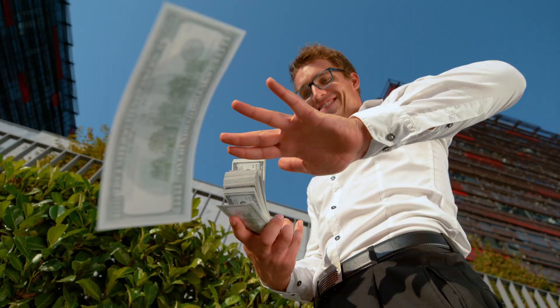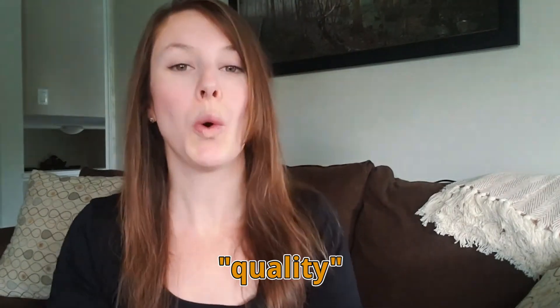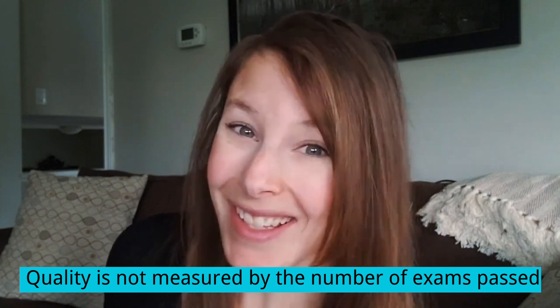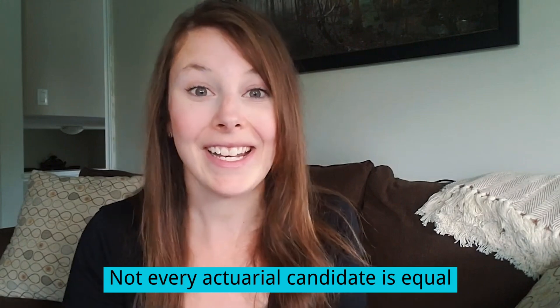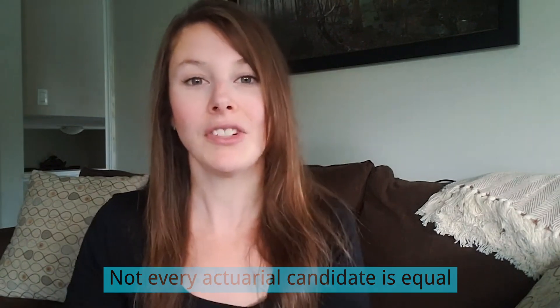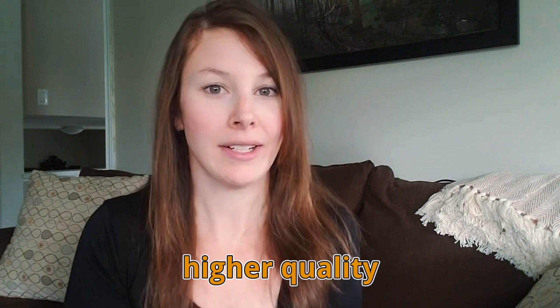Your actuarial starting salary is correlated with the quality of candidate that you are. If you've watched this channel for a while, you already know that a quality candidate doesn't necessarily just mean that you've passed a bunch of exams. You might have heard that the competition for actuarial positions right now is fairly competitive — and that is absolutely true. But not every actuarial candidate is equal.